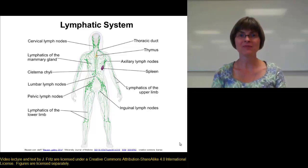Welcome to our video lecture on the lymphatic system. The lymphatic system is a really important system that tends to get overlooked. So let's take a look first at the functions of the system.